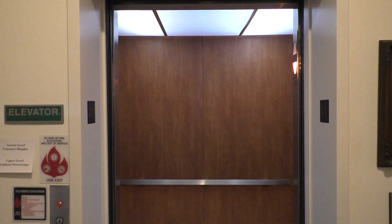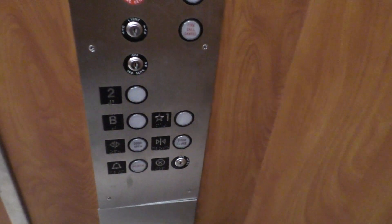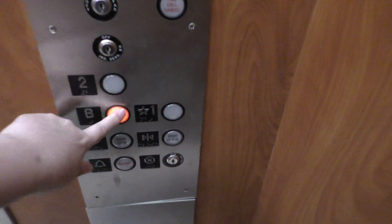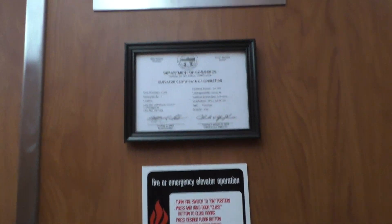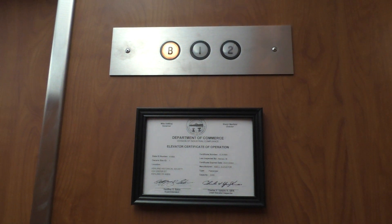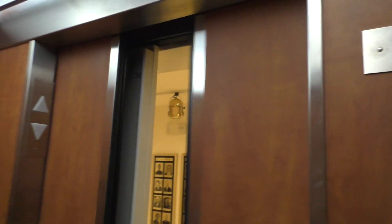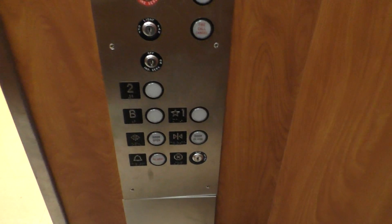All right, here it is. Looks pretty nice. Let's go down to the basement. Oh jeez, oh jeez, my gosh. This elevator's a mess.